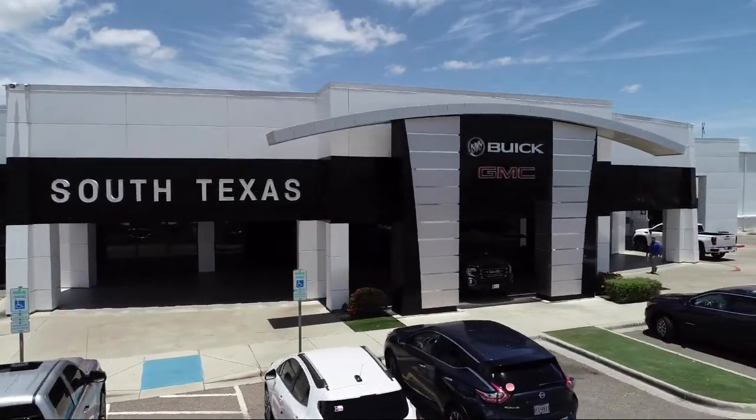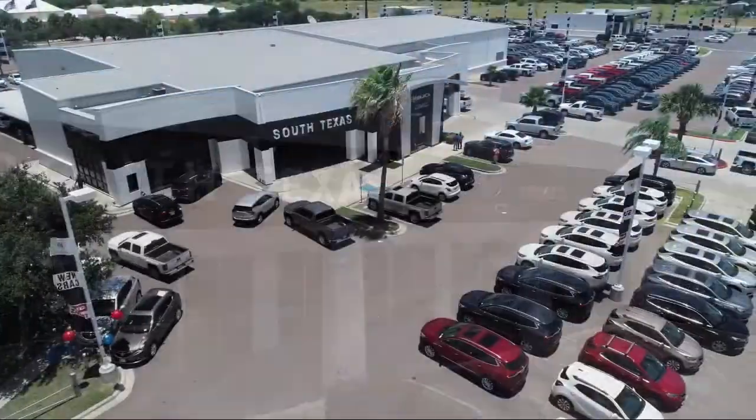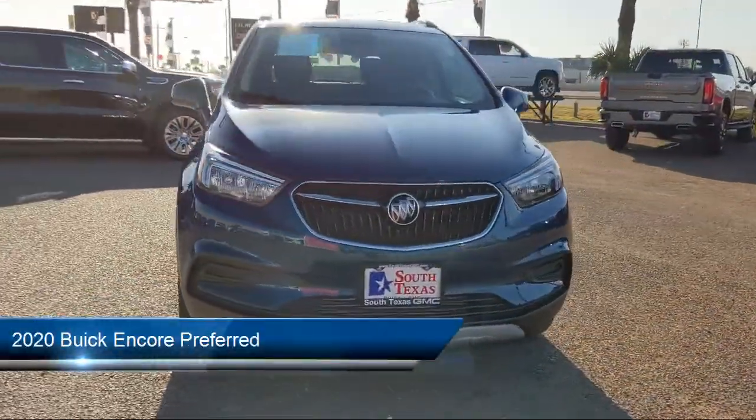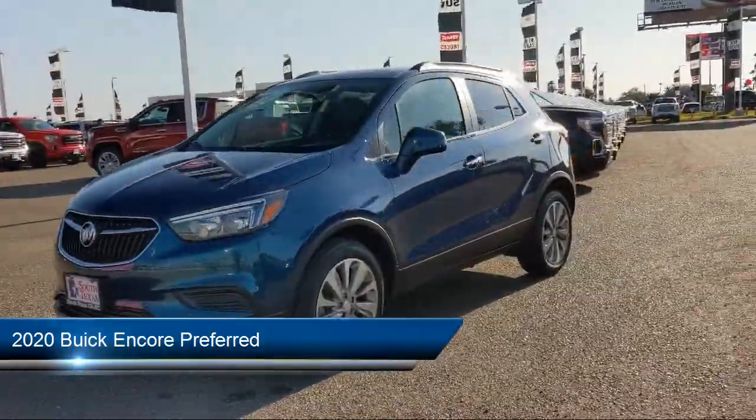Welcome to South Texas Buick GMC, your premier location for purchasing a vehicle. Here's a look at another one of our great vehicles from our inventory. It comes equipped with a 1.4 liter Ecotech turbocharged engine.